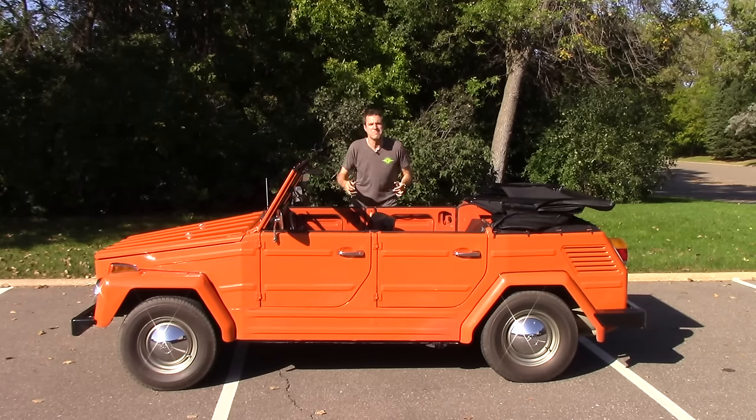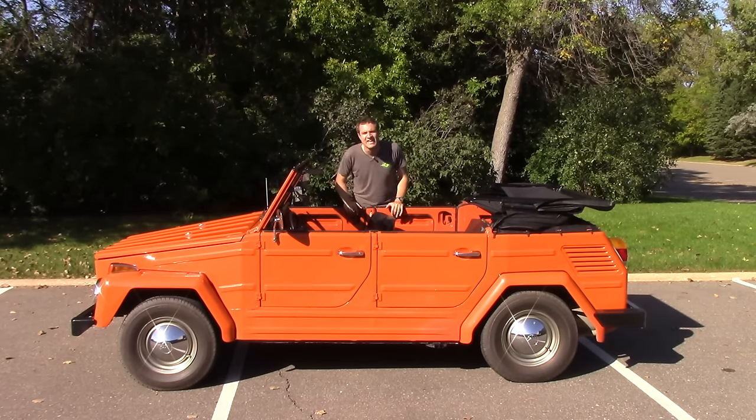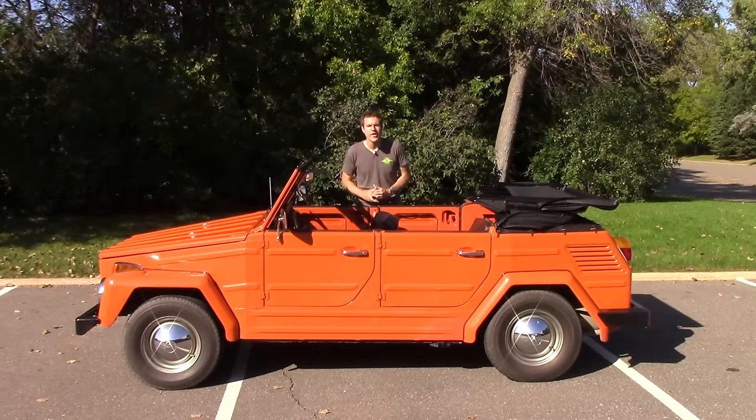Imagine encountering one of these things in battle. You're sitting there behind enemy lines trying to hold the hill, and then the enemy drives up in a Thing — you'd burst out laughing. You'd have no other choice. And then, of course, you would destroy it using a rock. So, why would you want to rent a Thing?